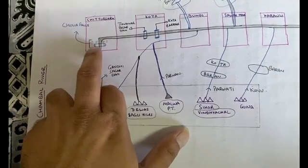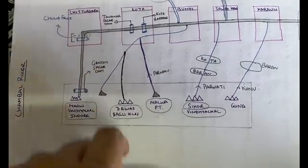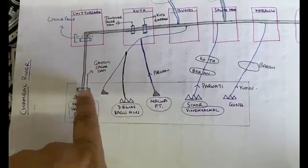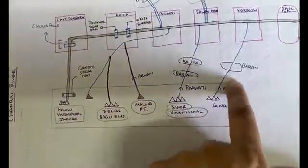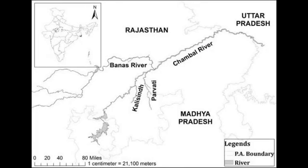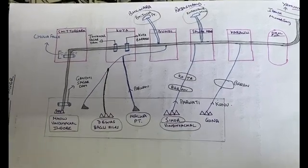Near Chulia Falls is the Rana Pratap Sagar Dam. The first dam on the river is Gandhi Sagar Dam in Madhya Pradesh, followed by Rana Pratap Sagar Dam, then Jawahar Sagar Dam, and finally Kota Barrage — all on the Chambal river. Tributaries like Parvan, Parvati, and Kunnu all originate from Madhya Pradesh. Chambal river eventually flows out of Rajasthan and meets the Yamuna river.